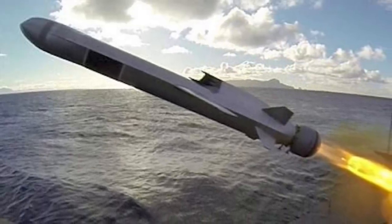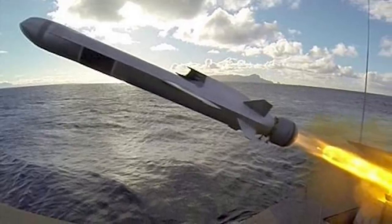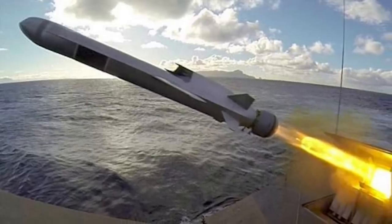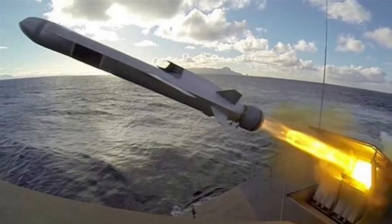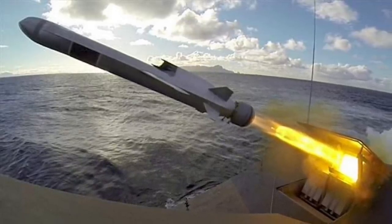The contract includes options which, if exercised, would bring the cumulative value to $847.6 million. Defense Updates will analyze why the Naval Strike Missile will make the U.S. Navy's Littoral Combat Ship a more powerful platform.